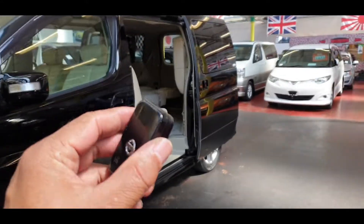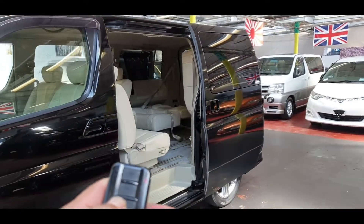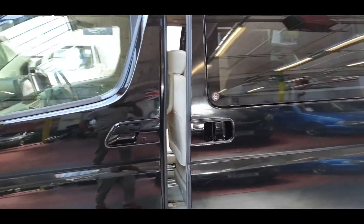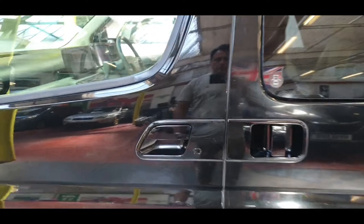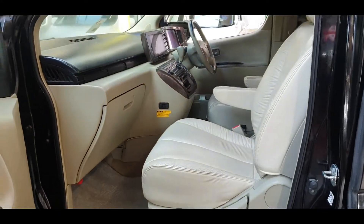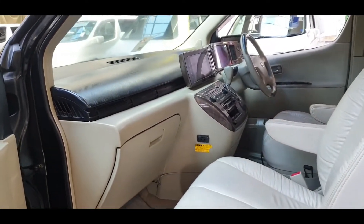It has keyless entry and twin power doors — both can be operated with the key. You can lock and unlock from the folding electric mirrors. It is the beige leather interior, 8-seater with wooden combination dashboard.